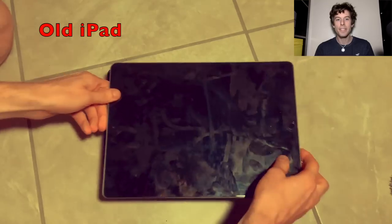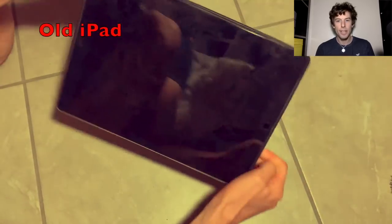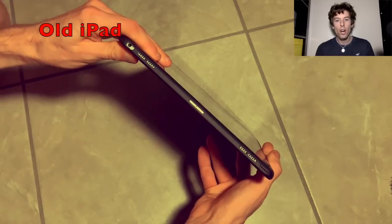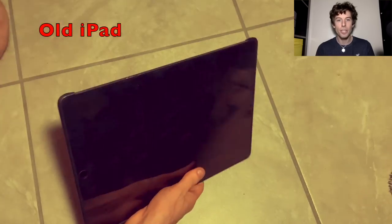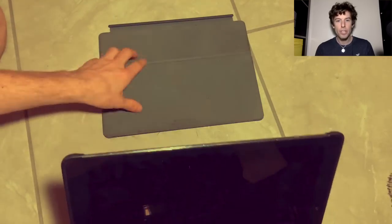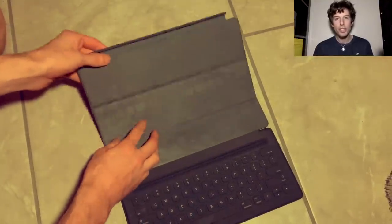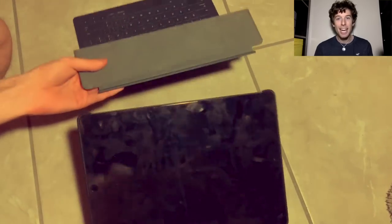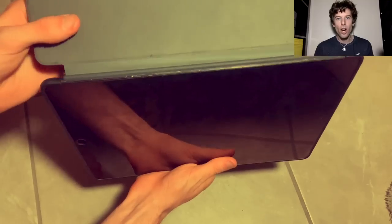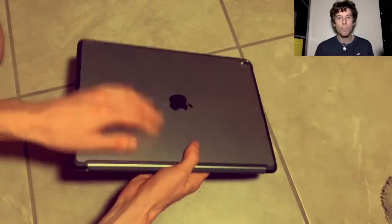The old iPad case came in two pieces — a front and a back. The back did stay on 24-7, so that did give your iPad more protection. Also, the old case covered the corners of the iPad and the new one doesn't. The screen protector is foldable in three different locations, which allowed me to position and use the iPad in a lot of different ways. One really annoying thing about the keyboard was that it connected on the side, and this would cause it to fall off all the time. Also, when you folded it, it made the front of the iPad a lot more bulky.